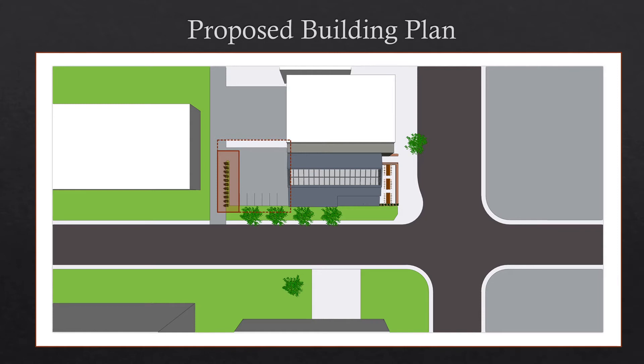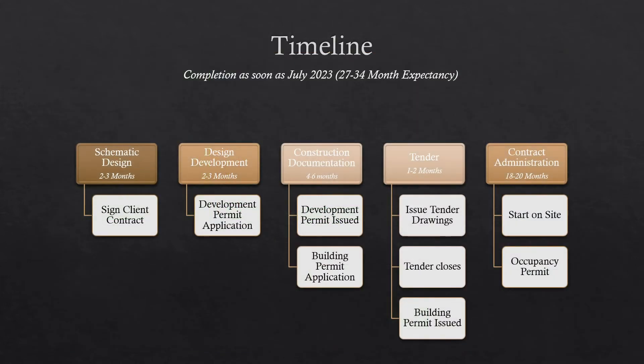This timeline outlines expected milestones and completion times of various phases. In an ideal situation, if this project were accepted immediately and we could begin moving forward with the commencement of a client's signature, the completion date of the structure could be as soon as July 2023.